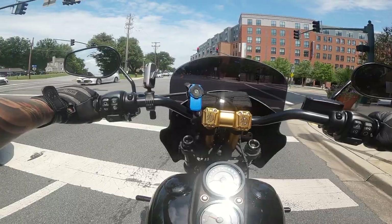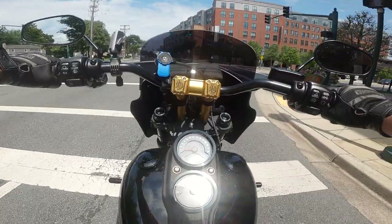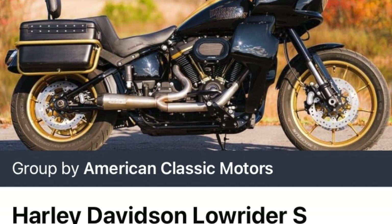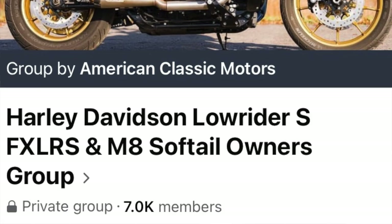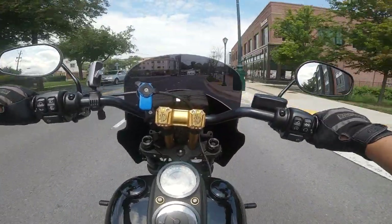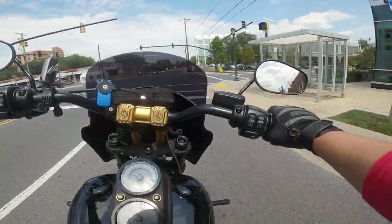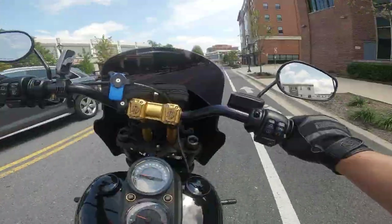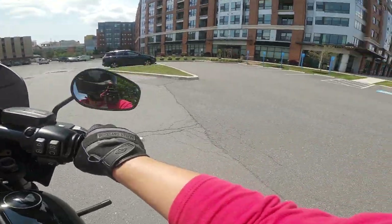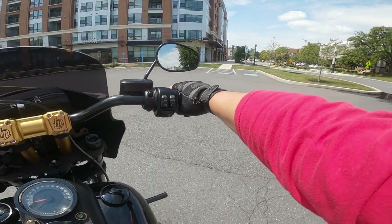I took it slow and easy going home. After I had a chance to assess the bike, I hopped on the Facebook group for Lowrider S owners and put it out there: 'Hey, my tail light completely broke off — has this happened to any of you and what did you do?' The first response was, 'Don't stress about it, man — it should be covered by warranty.'